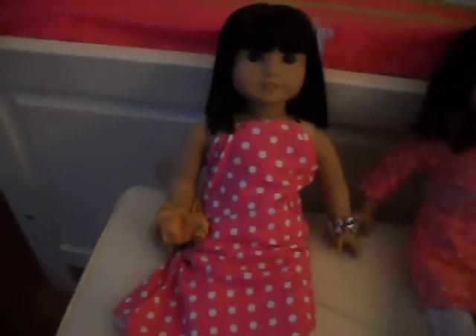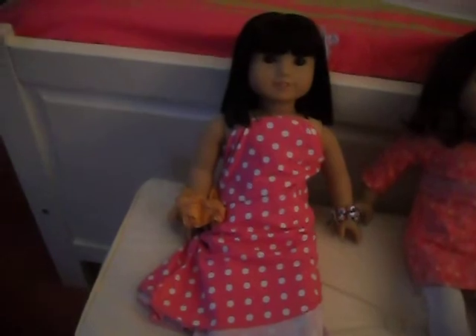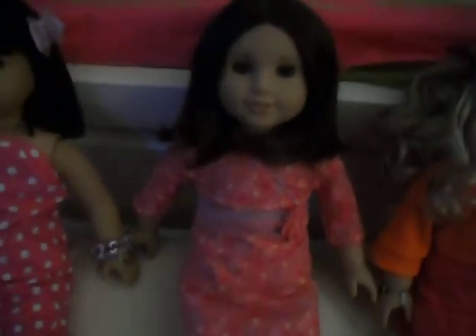Here's Ivy. I got her for my birthday in March 2010. Here's Chrissa. I got her for Christmas 2009. Here's Lainey. I think I got her on the 2nd of January 2010.